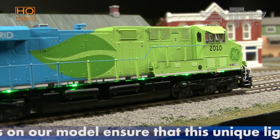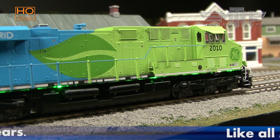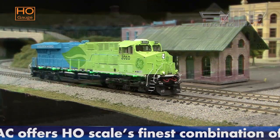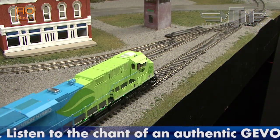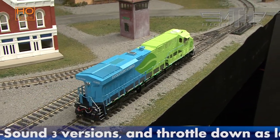The charging lights on the prototype were meant to simulate the prime mover's charging of the traction motors in each of the power trucks. We've recreated the same light motion seen on the actual GEVO Demonstrator prototype — watch as the lights change direction when the locomotive begins to move. The long-lasting LEDs on our model ensure that this unique lighting effect will last for years to come.